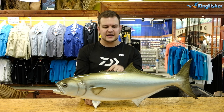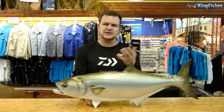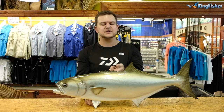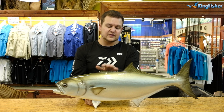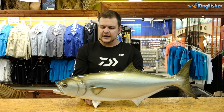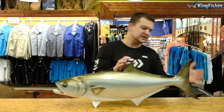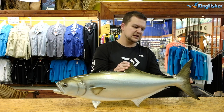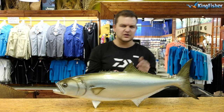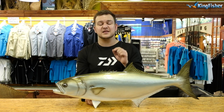Spawning happens from October through to December. October and November are actually closed seasons for shad — you're not allowed to target them, and if you do catch one you have to put it back as soon as possible. That's when they're spawning and at highest concentrations, making them very easy to overfish. From the first of December you're allowed to target shad again. The minimum size is measured from the tip of the nose to the tip of the tail — it's a lunate tail so you don't measure into the fork — all the way to the tip, which must be 30 centimeters.